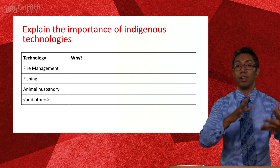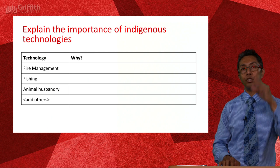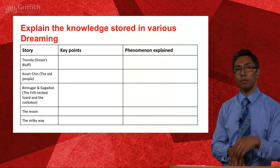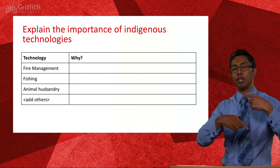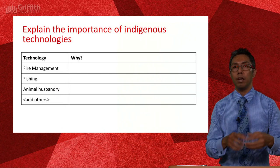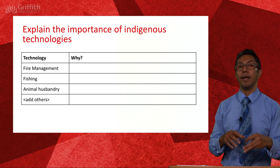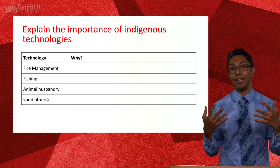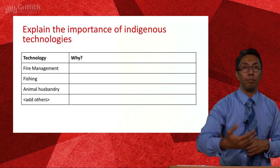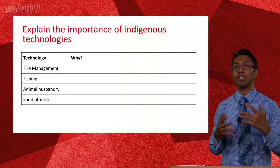So have a look at those technologies, and what I'd like you to do is tell me why they are important. There's a whole bunch of technologies mentioned on earlier slides — see if you can come up with why it's important to understand fire management, why fishing is important, why animal husbandry is important, and so forth. Refer back to that earlier slide.